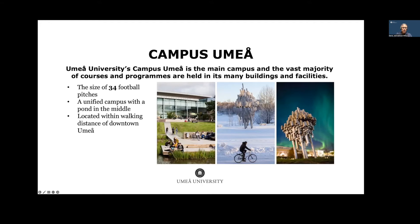Our main campus is called Campus Umeå, where most courses and programs are held. It's quite large — it takes about 30 minutes to walk around the perimeter, roughly the size of 34 football pitches. In the middle of the campus is a pond, a great hangout place throughout the year. In spring and fall you can watch the ducks, and in winter they turn it into an ice skating rink. We're also within about a 20-minute walk or 10-minute bike ride from downtown Umeå with all the shops and restaurants.